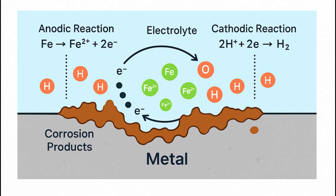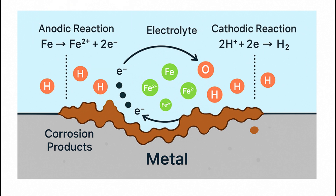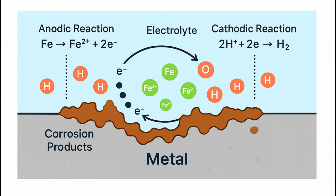Here's how it works. Metal atoms on the surface lose electrons and become metal ions. This creates two key areas: the anode, where metal is lost, and the cathode, where the electrons go. When these electrons flow through the metal and react with substances like water or oxygen, corrosion occurs. Over time, this weakens pipelines, tanks, and equipment, leading to leaks, failures, and safety risks.